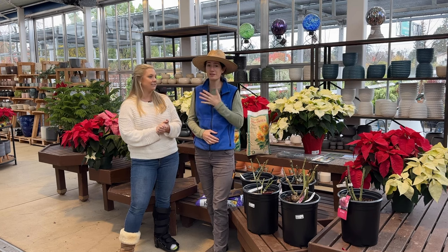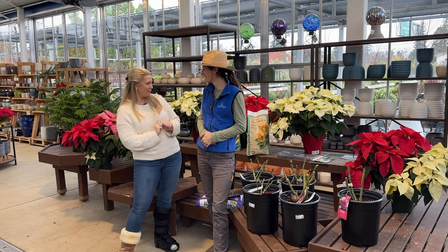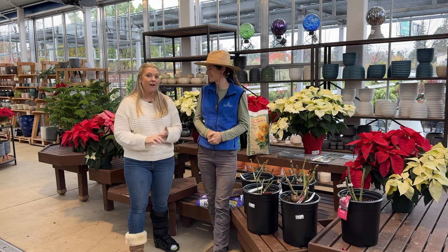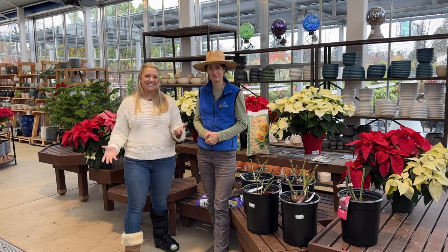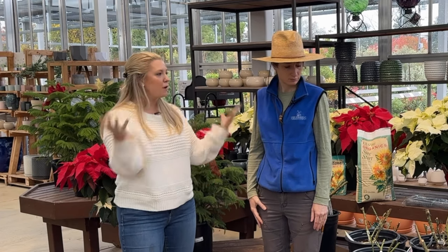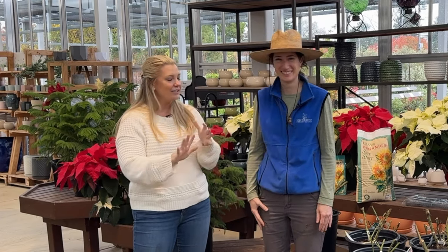Don't let bare root intimidate you. Garden centers can help hold your hand through the whole process. I always like to say that for those of us here, our gardening season actually starts in January, and that is simply because of bare roots. So let's get started and talk about why bare roots are a big deal for us.